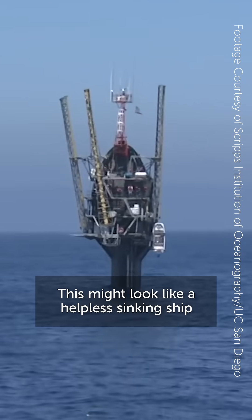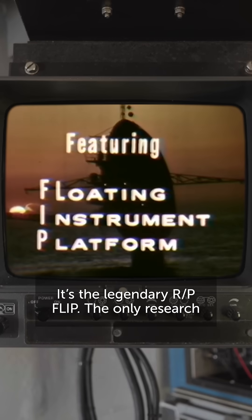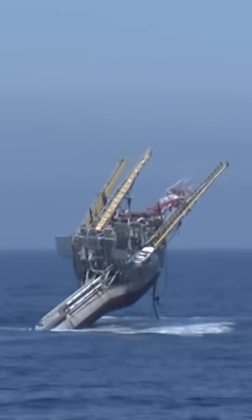This might look like a helpless sinking ship, or oil rig, but it's not. It's the legendary RP Flip, the only research platform in the world that can do this.